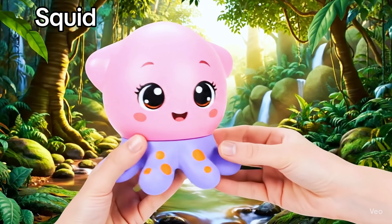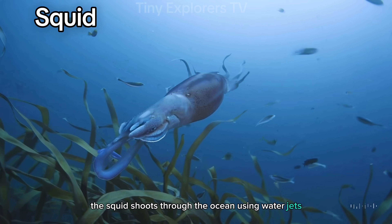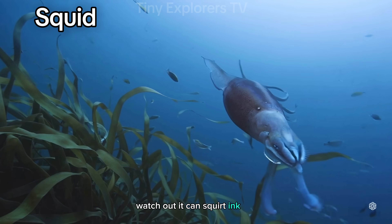Squid. Fast and slippery, the squid shoots through the ocean using water jets. It can squirt ink, too.